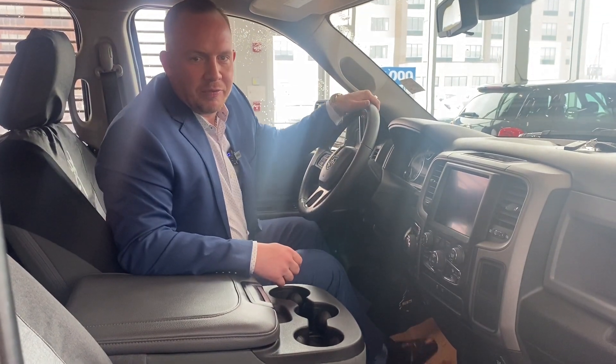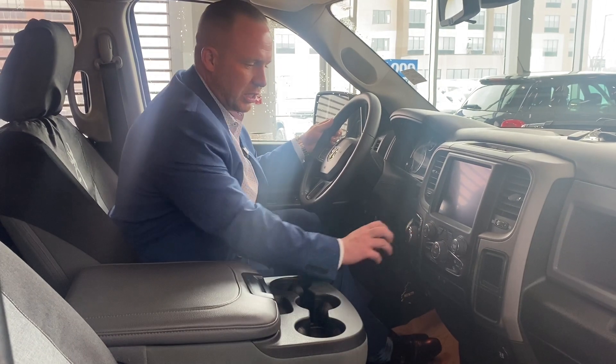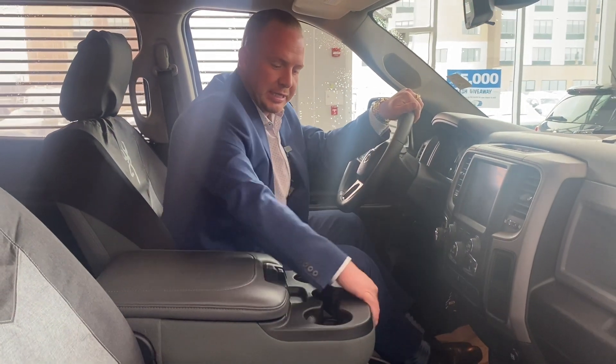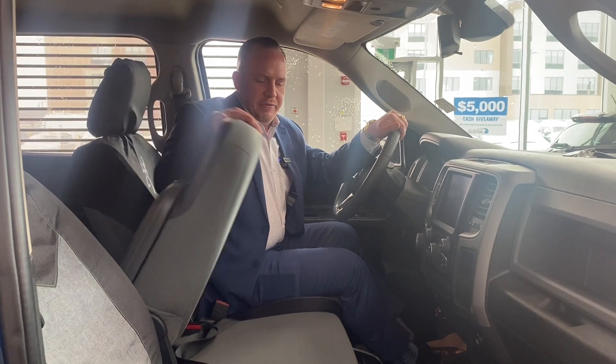Come on inside, I'll show you guys. Welcome to the interior of this Ram 1500 Classic. You have an 8-speed transmission, you have tow haul mode, you have a four-wheel drive system, and you have six seats. This folds up and you have an extra seat here with an extra seat belt, so you can have six passengers.